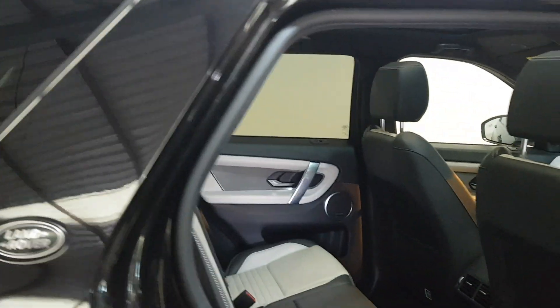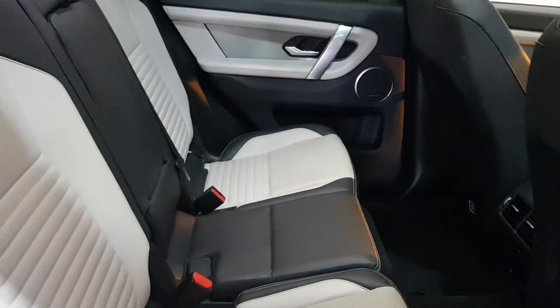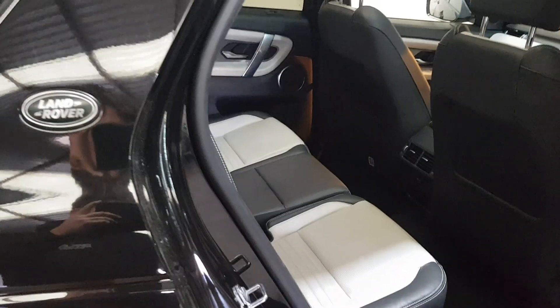Over onto the interior, we have got a two-tone ebony and oyster leather interior, followed by a lovely oyster stitch. It really separates and contrasts beautifully with the car.